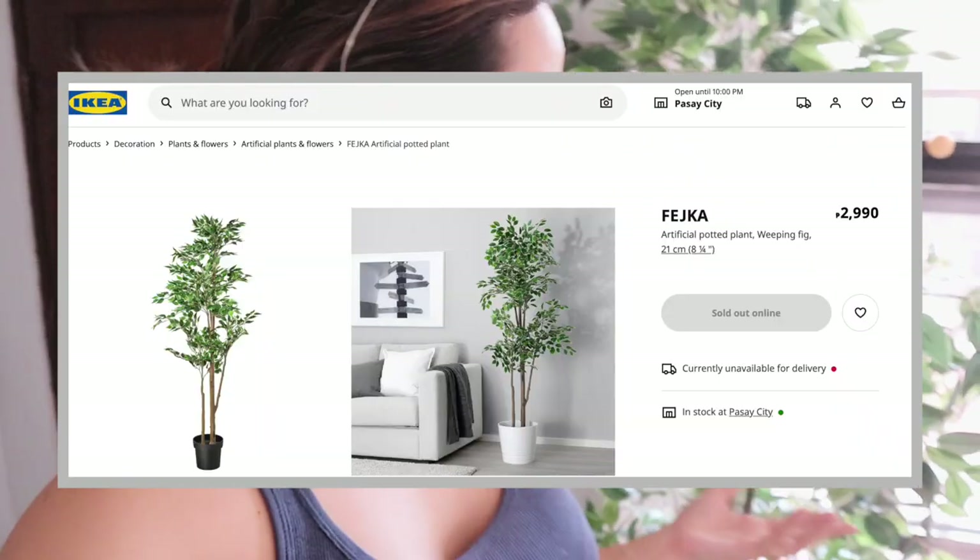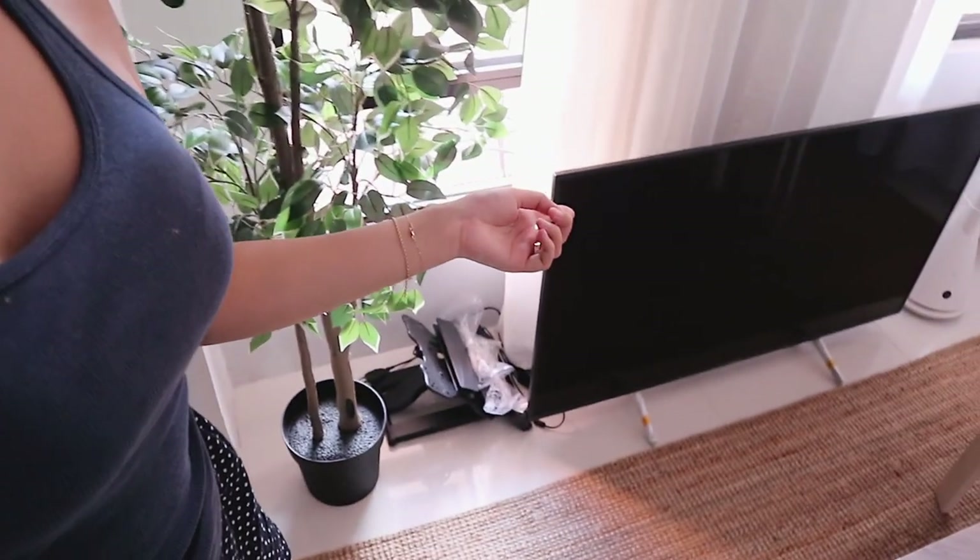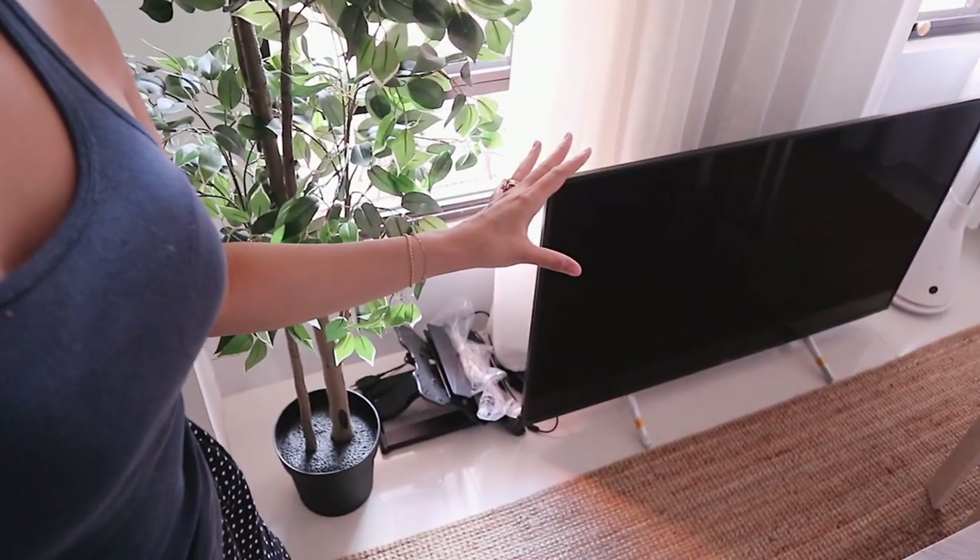Last but not least, I got myself the Fejka fake plant — the weeping fig. I am in love with it. We've yet to mount the TV, so that's why it's on the floor. It is so tall — taller than me. I believe it is 170 centimeters tall.